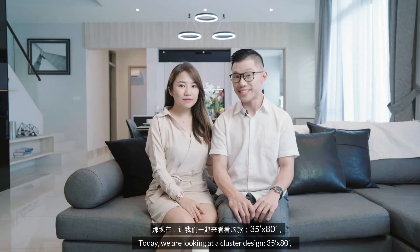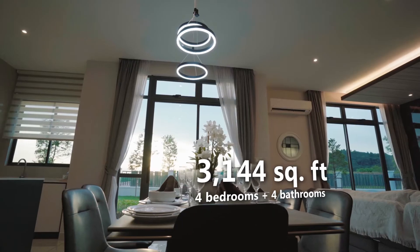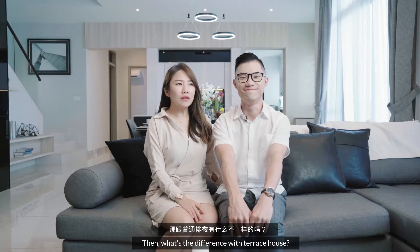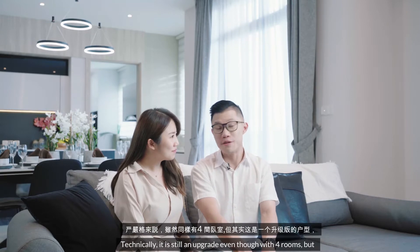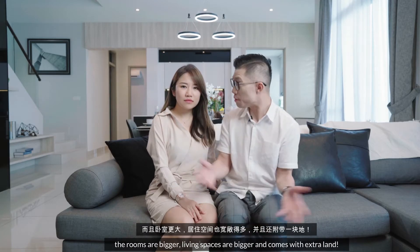Today, we are looking at the cluster design — 35 feet by 80 feet, 3,144 square feet, a 4-bedroom layout. So what is different from a normal house? Well, technically it is still an upgrade even though there are 4 bedrooms, but the rooms are bigger, the living spaces are bigger, and it comes with extra land.